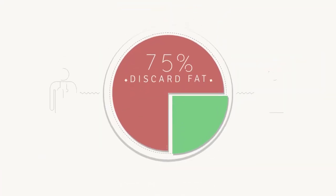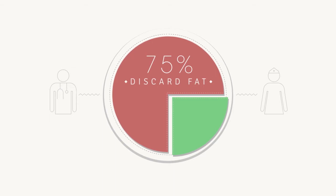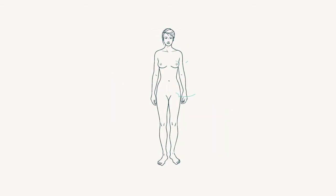So why then do 75% of liposuction procedures discard fat when it can be reused in other areas of the body for cosmetic and medical purposes?